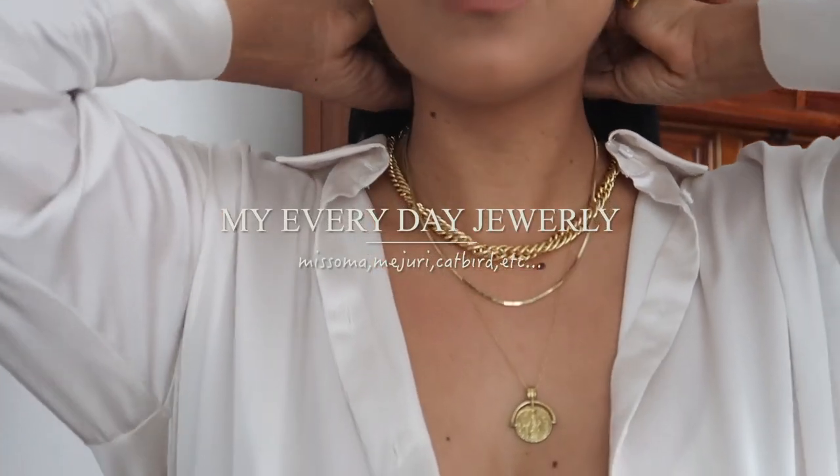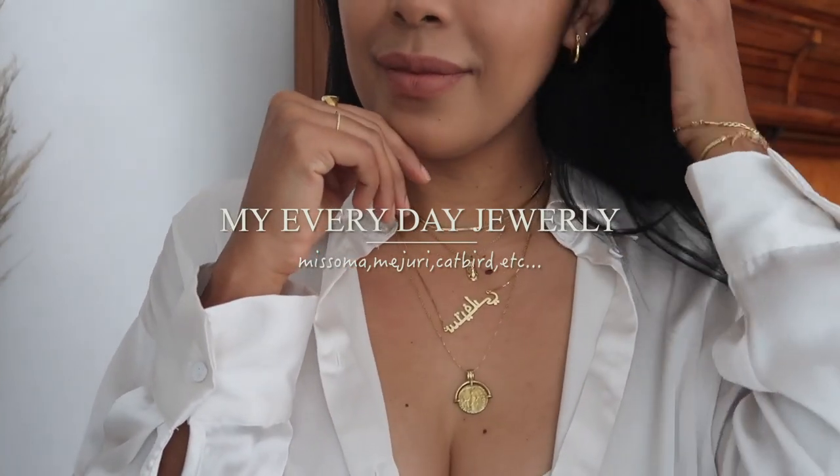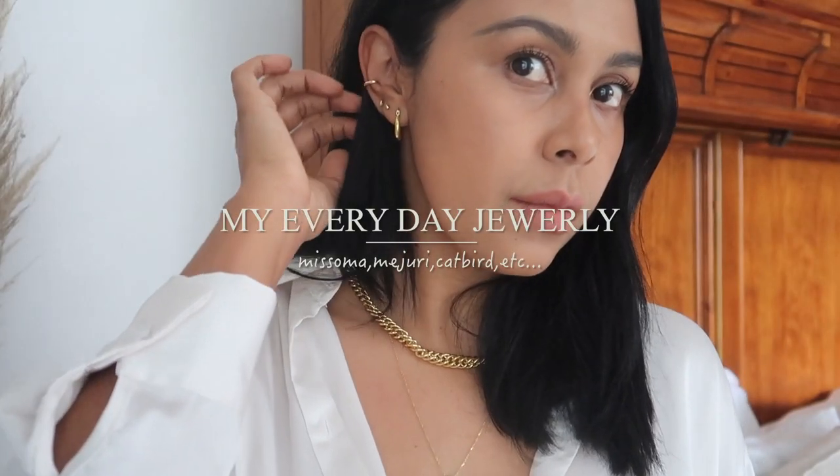Hey guys, welcome back! Today we have another collection video — we're gonna tackle jewelry, which is like my favorite subject. I'm very much into really dandy pieces and I like to layer a lot of pieces together. I do make a huge disclaimer: I like gold jewelry, it suits me best. Nonetheless, a lot of these pieces are also available in silver, and I'm gonna try to link everything below.